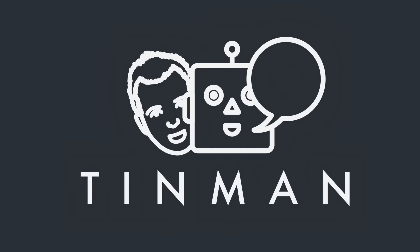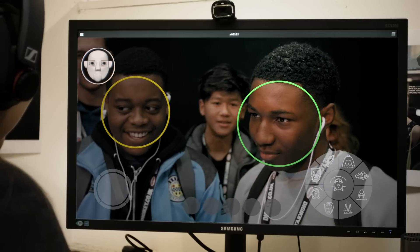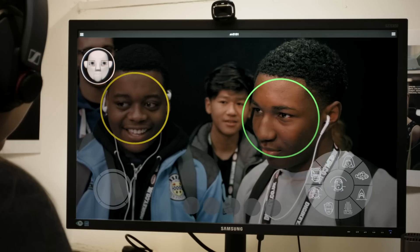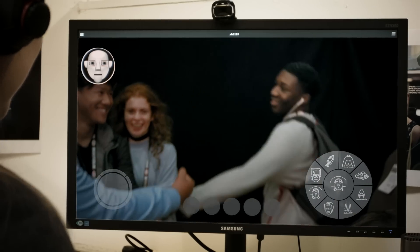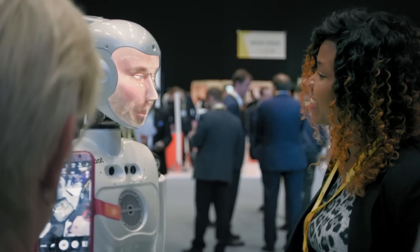On top of all this, TinMan — the tele-presence software that transformed Robo-Thespian. Engage your visitors with thrilling conversation. Create an interactive experience they will never forget.